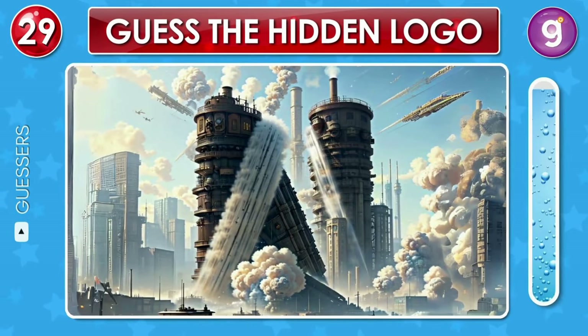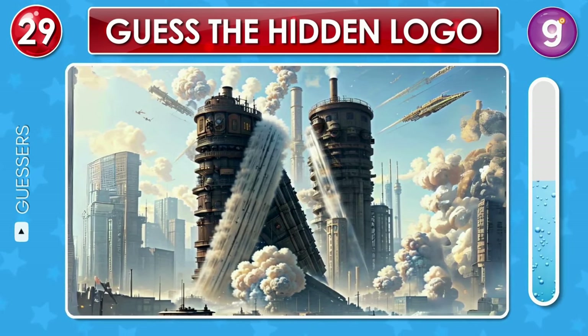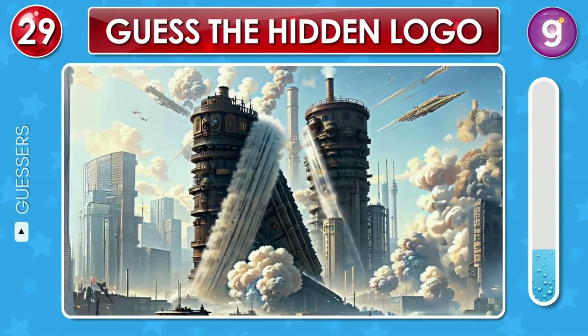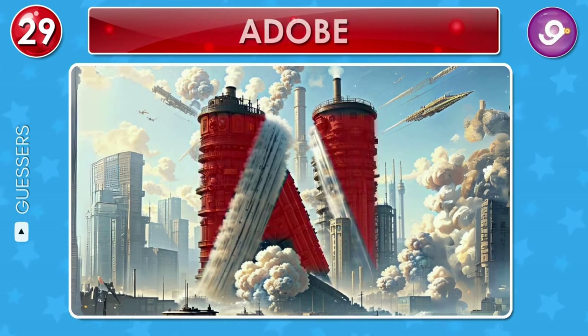Now look at this image. Do you recognize the logo? That's the Adobe logo.